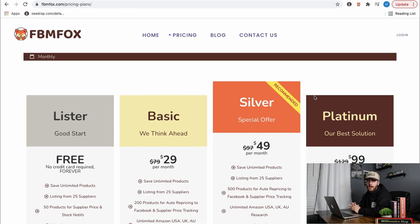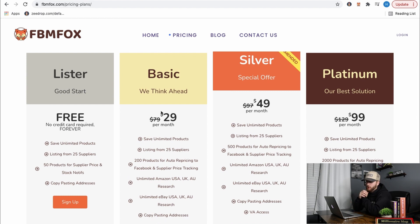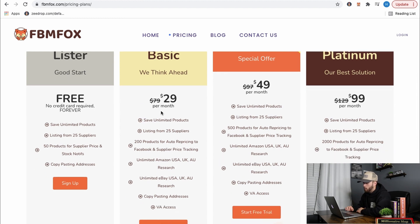Let me go over pricing. The free lister lets you list items — it gives you everything you see here and it's free, so it's worth trying out. Then there are Basic, Silver, and Platinum plans. With those you get auto-repricing, stock monitoring, 25 different suppliers, unlimited eBay research, copy and paste, and VA access.